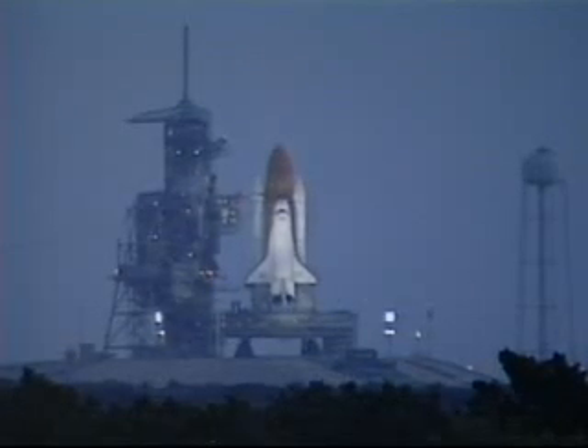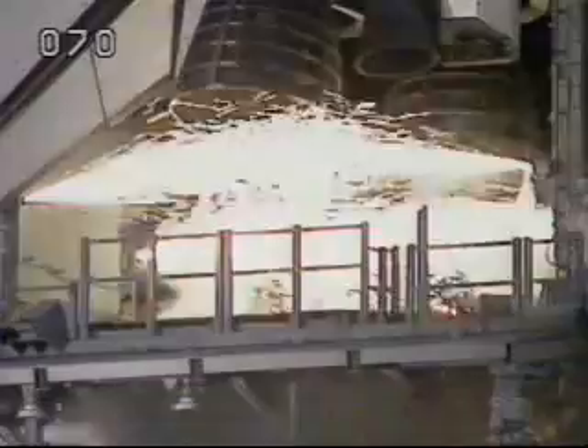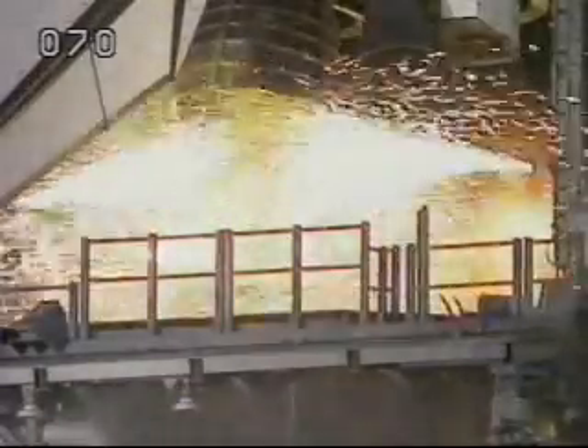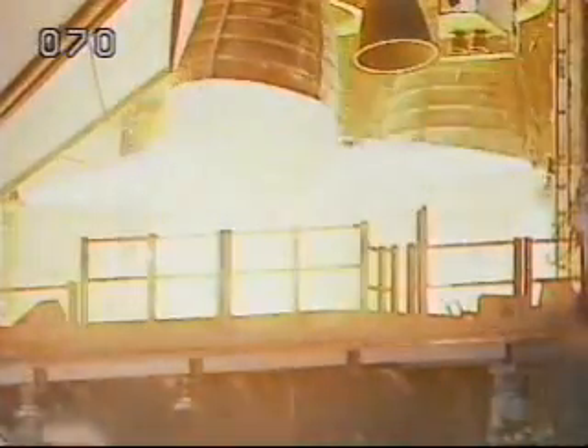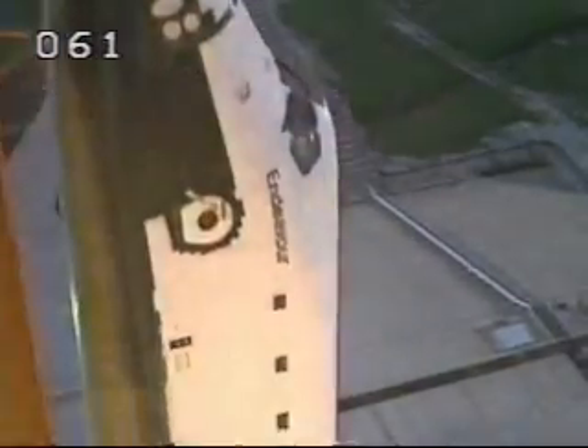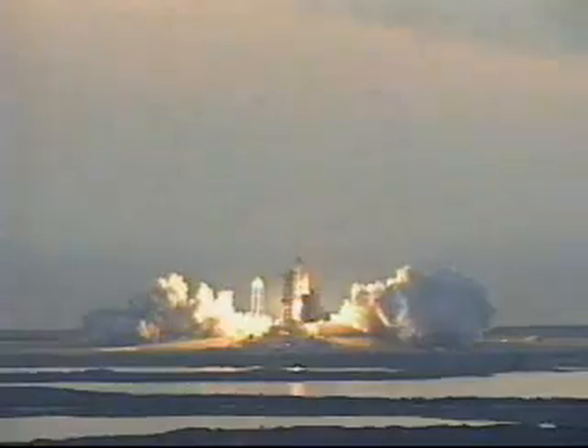15, 12, 11, 10, 9, 8, 7. We have a go for main engine start. 4, 3, 2, 1. And liftoff of the space shuttle Endeavour on a mission to study the Earth's ever-changing environment.